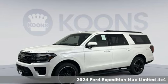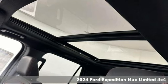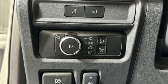Here's a new 2024 Ford Expedition Max. Ford put everything into the Expedition Max so you could too. It comes nicely equipped with features you'll love.